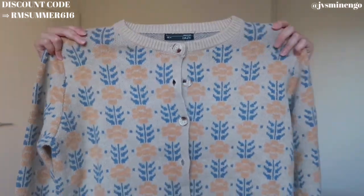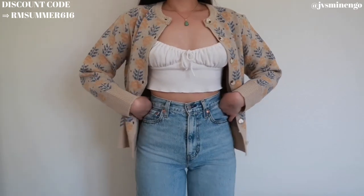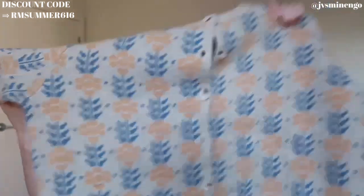Then we have another sweater — very fall vibes but it could also work for spring and summer with denim shorts and a tank top. The quality is super nice and cozy with a really nice button-up cardigan style. I honestly prefer cardigans over full sweaters because I love unbuttoning them. Wear it with shorts that aren't too short and a pair of combat boots — that's such a look. I think they're flowers on the print, but correct me if I'm wrong.